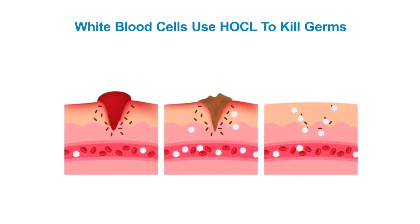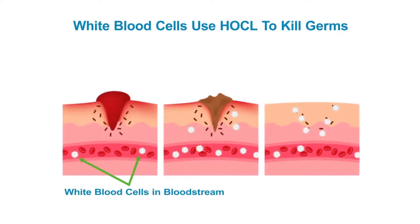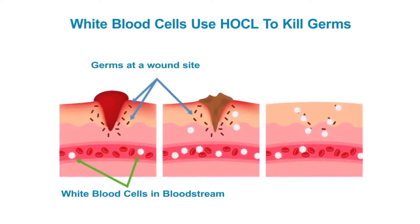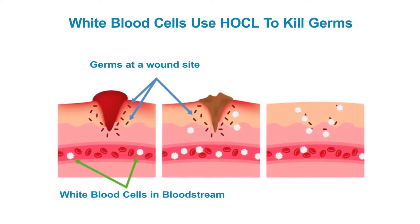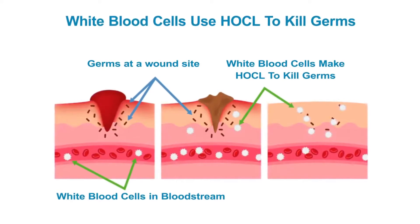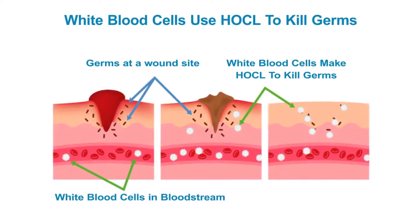Fortunately, we are protected by the white blood cells in our bloodstream. When we have a wound and germs are introduced under our skin, our white blood cells go to work and attack the germs with hydroxychloride, HOCL. The white blood cells use HOCL to kill the germs.